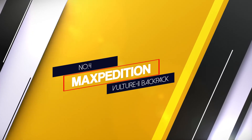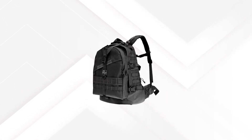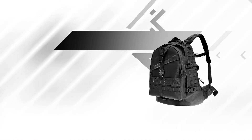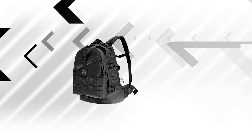Number 4: Maxpedition Vulture 2 Backpack. The Maxpedition Vulture 2 is a backpack that can pull double duty as a bug out bag and as your daily backpack. It has multiple compression straps to bring the weight close to you, including a Y-style strap that goes over the top of the pack which most bug out backpacks lack.